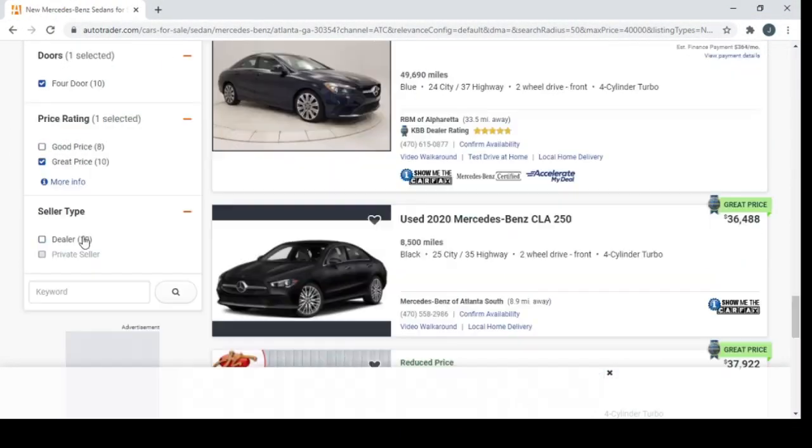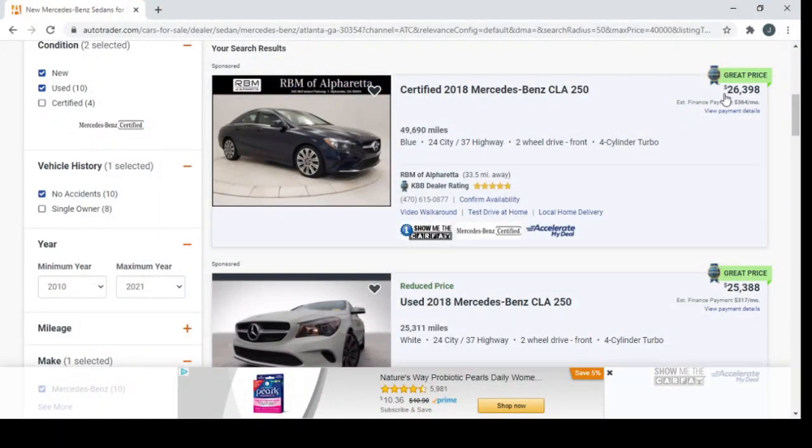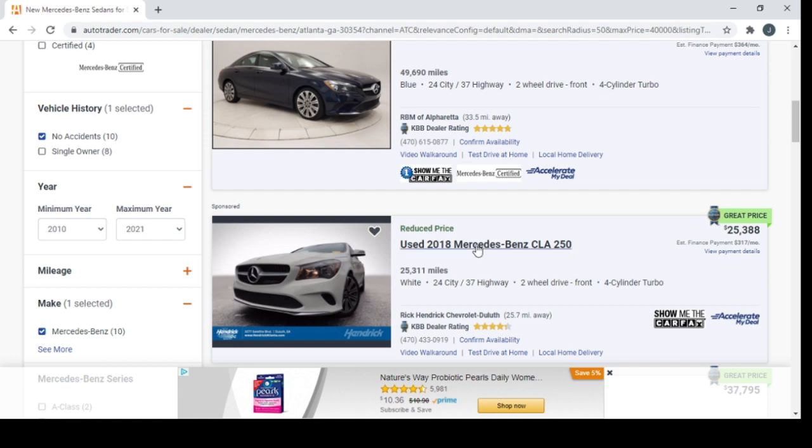The price rating I'll go for great price, all dealers. My search results: a certified 2018 Mercedes-Benz, 690 miles, great price at $26,000. This next car right here — the price has been reduced, so that's probably a good deal unless it's reduced because something's wrong with it. But this is a Mercedes-Benz for only $25,000 and it only has 25,000 miles.